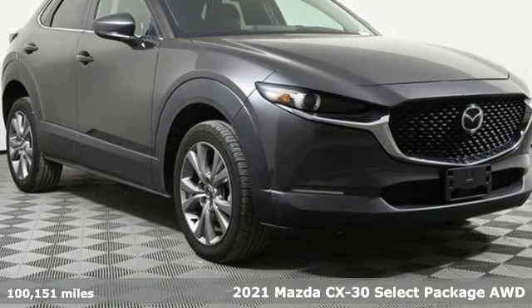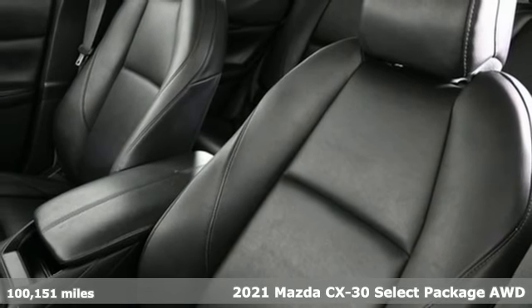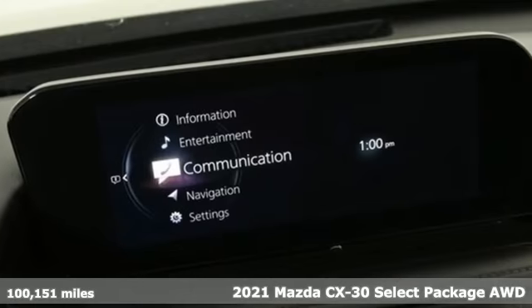It's a 2021 Mazda CX-30. It's composed and agile in the hustle of the city and spacious and versatile for the bustle of the journey.